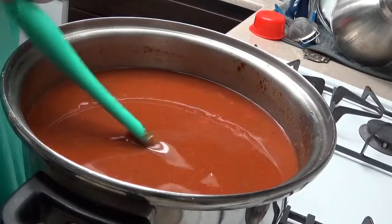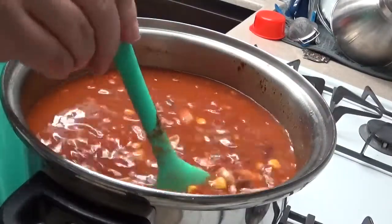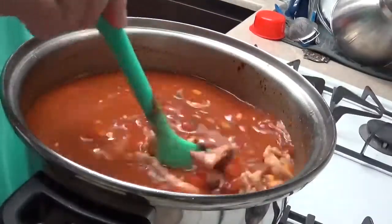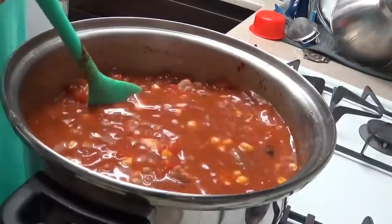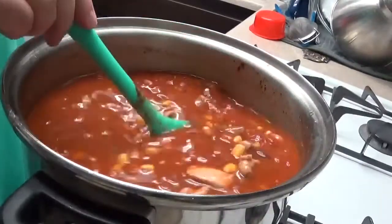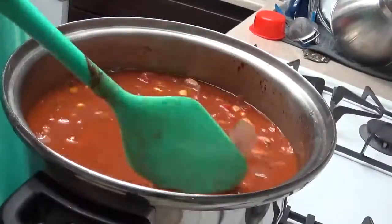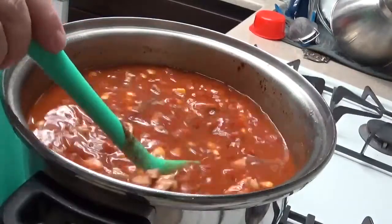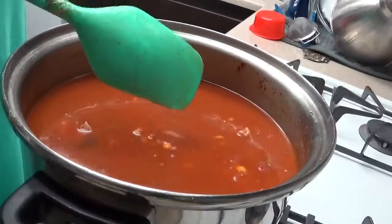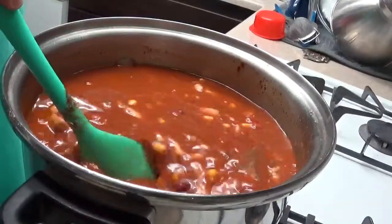Add a half teaspoon of cumin. It says to bring this up to a boil over medium-high heat and then let it simmer for 15 minutes. I'm probably going to let it simmer even longer — since I don't like to cook, I'll go do something else while it's cooking. I don't think it's a bad thing to let something like this simmer longer; it just lets the flavors incorporate more and might thicken it up a bit since I added the extra broth. So we'll bring this to a boil and then turn it down to a simmer.